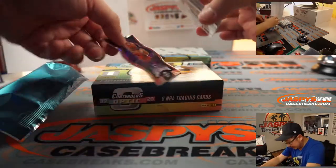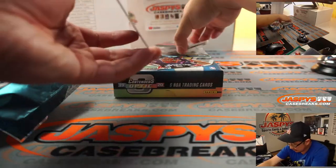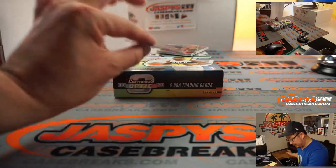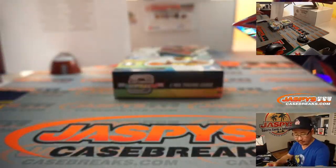Oh — die cut saved right there, autograph down there. All right, so Trey Young die cut for the Hawks — that's going to go to Michael.